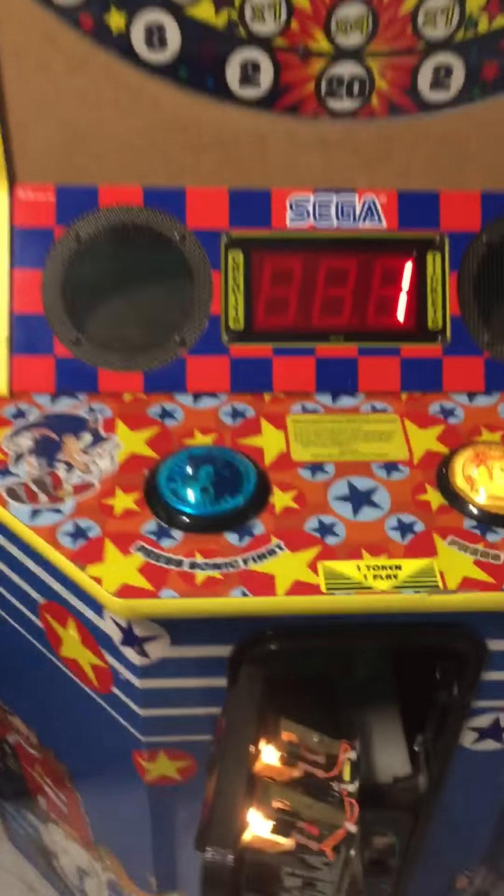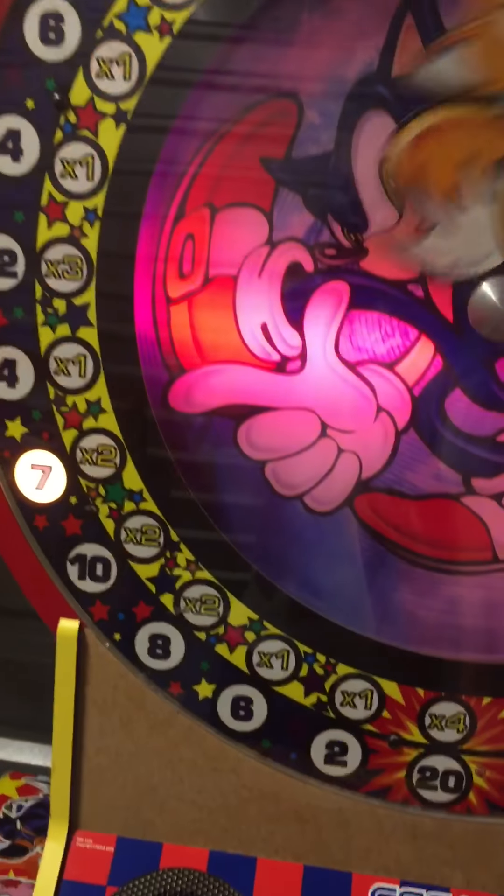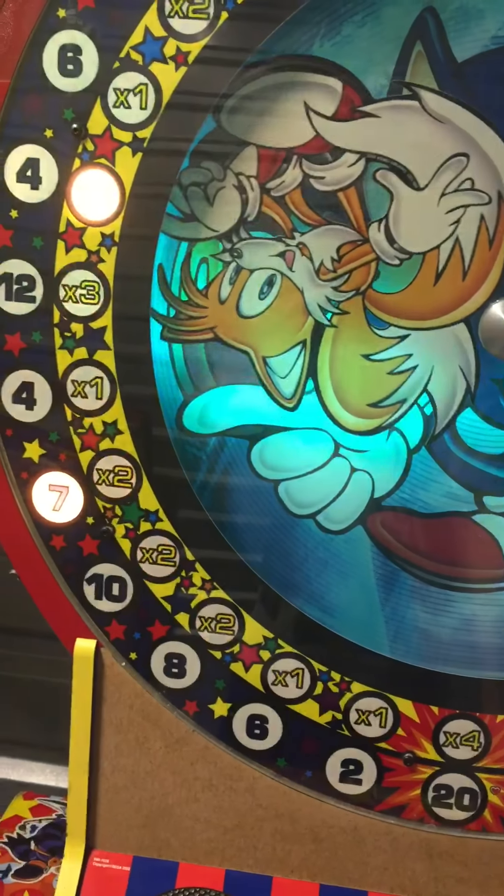Now we'll just coin it up here. Sonic and Tails go around — you'll hit the first button that's flashing. Sonic stops and it points on seven and lights up, one to seven, and the tickets paid out.